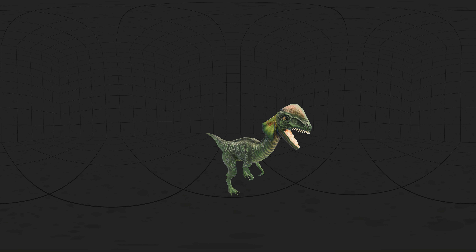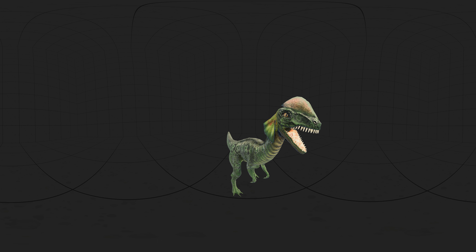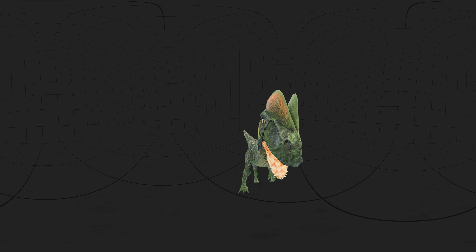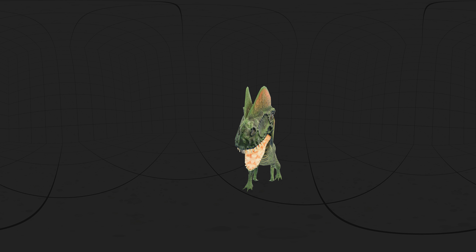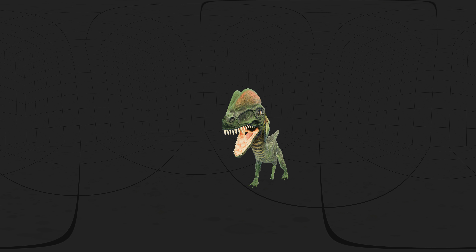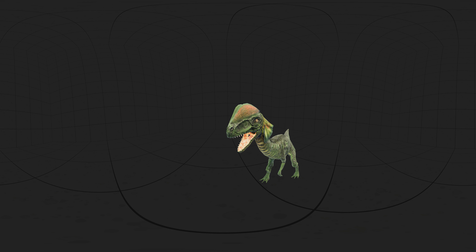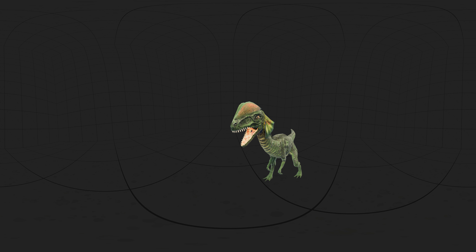Scientists pointed out that the ends of the jaws were expanded to the sides, forming a rosette of interlocking teeth, similar to those of Spinosaurids, known to have eaten fish. The nasal openings were also retracted back on the jaws, similar to Spinosaurids, which have even more retracted nasal openings.